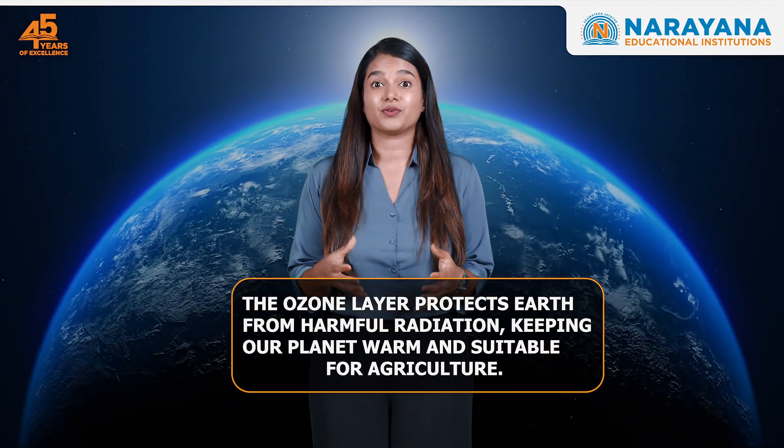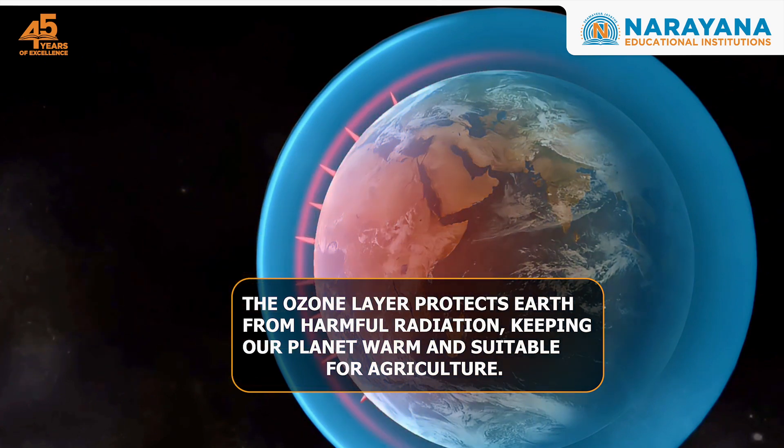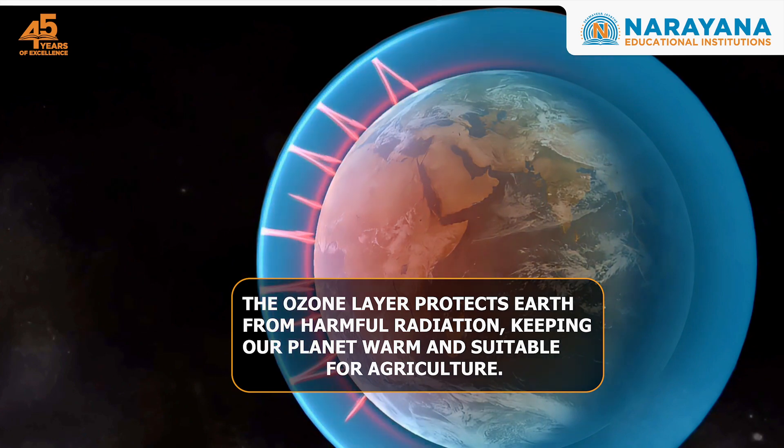The ozone layer protects Earth from harmful radiation and prevents the sun's heat from escaping Earth's atmosphere, keeping our planet warm and suitable for agriculture.